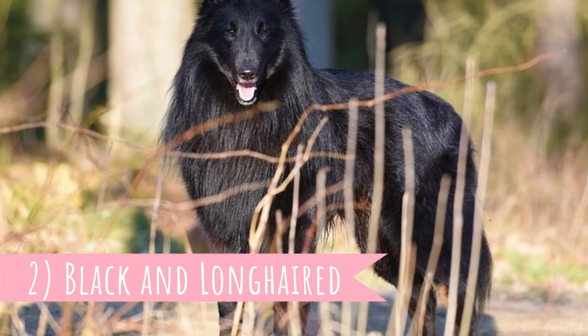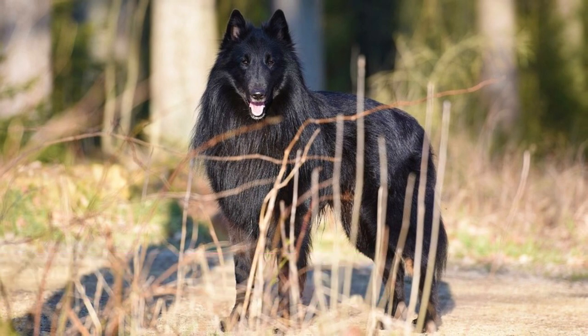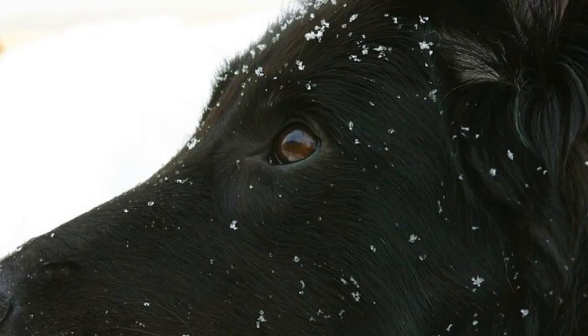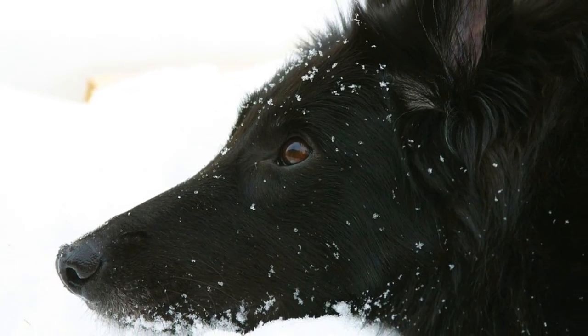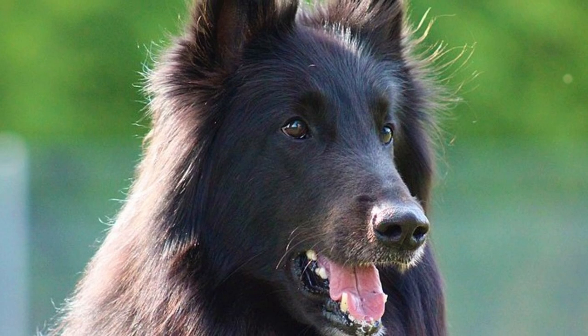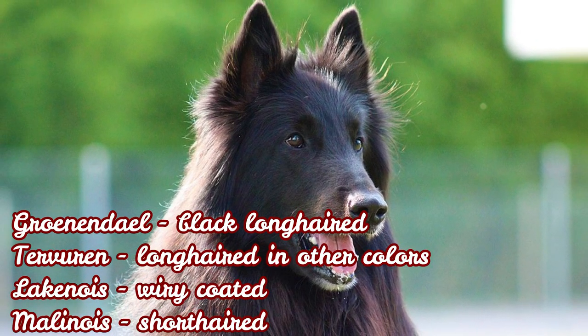Number two: Black and long-haired. The Belgian Shepherd breed was determined by their typical triangular ears, squared and medium-sized body and other distinctive features, but they still differ in the texture, color and length of the hair. That is why there were and still are four varieties of Belgian Shepherds: the Groenendael, Malinois, Laekenois and Tervuren. The Groenendael is the black long-haired type.